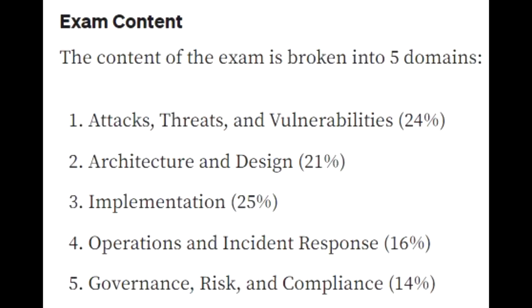Number three is implementation. We have all the theory and all the designs, but now we need to implement it. That's a very important part, which is why it carries the most points — 25% of the test goes into implementation.